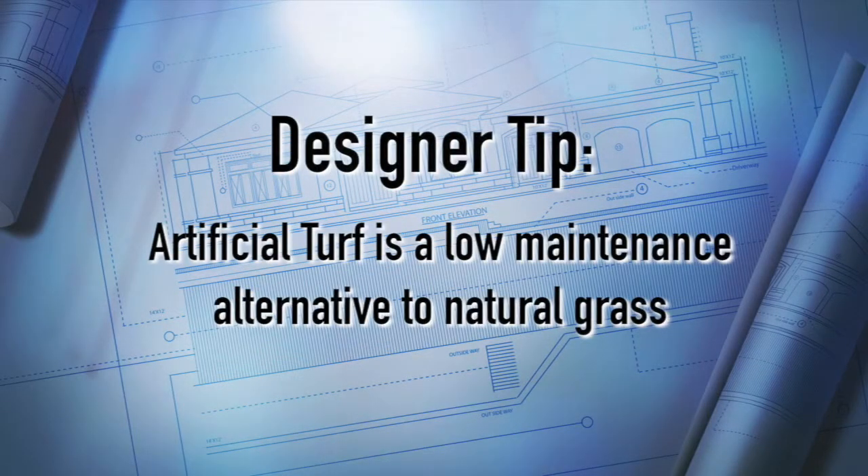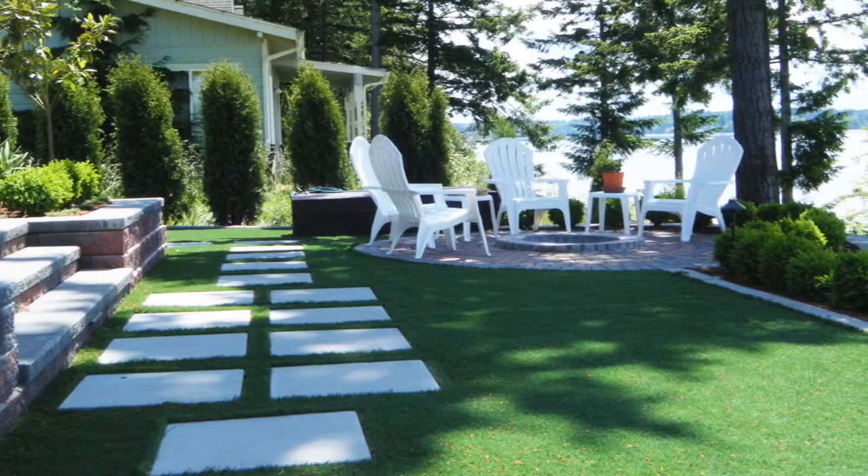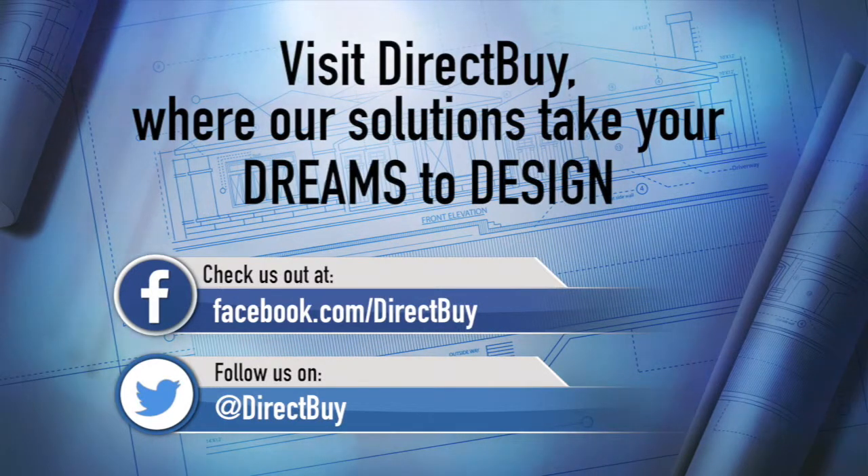Artificial turf is low maintenance, requires no water, and is perfect for vacation homes or even around patios and pools. So, regardless of the size of your project, artificial turf might be a great alternative to natural grass. Check us out on Facebook and stay tuned for more video tips from DirectBuy.